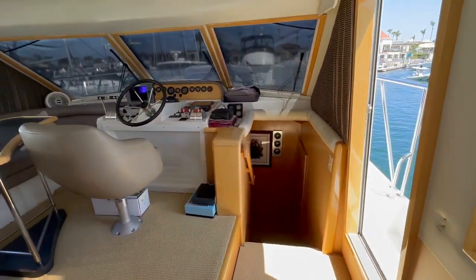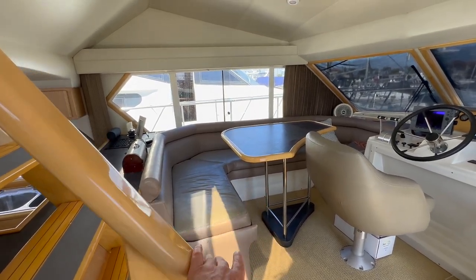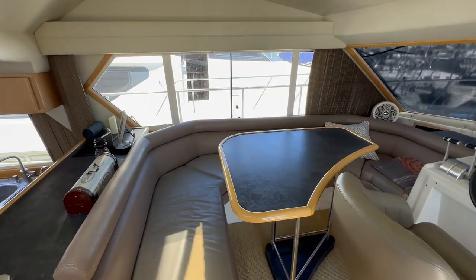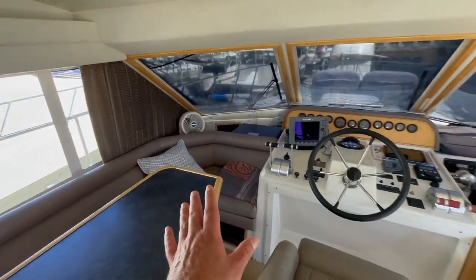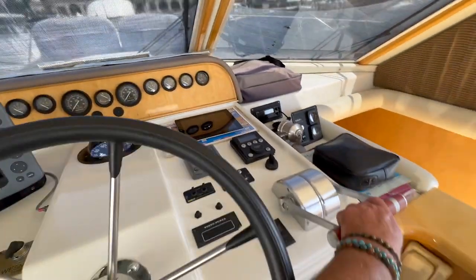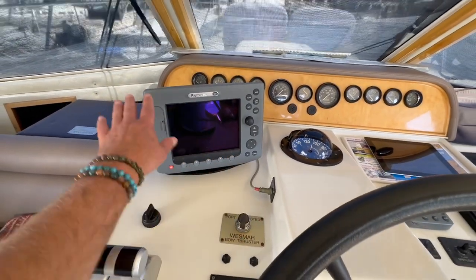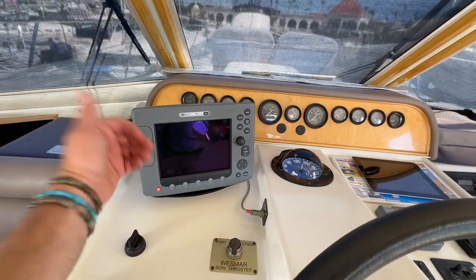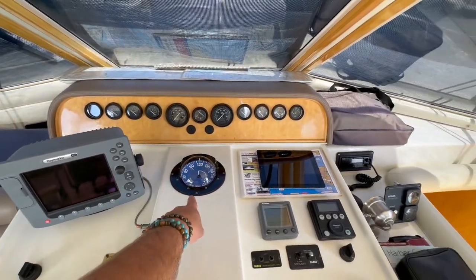Moving forward, here's the flying dinette area — it's up a bit higher, which gives really nice visibility so you stay connected with all your guests on board. This is a nice U-shaped seating area around the dinette table with opening side windows. At the lower helm station we have engine controls, throttle controls, a Westmar bow thruster, and two navigation systems — a Raymarine navigation system and a separate independent Simrad — both with integrated radars, plus a large compass and VHF.